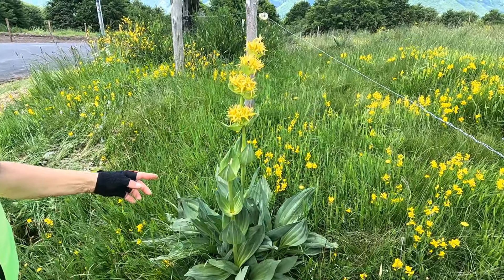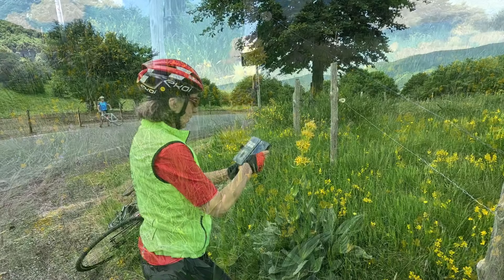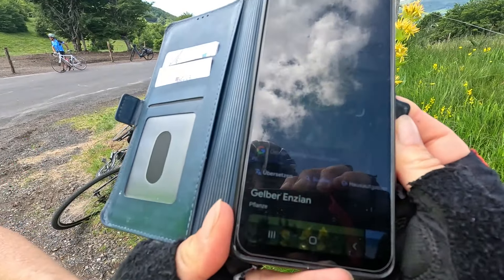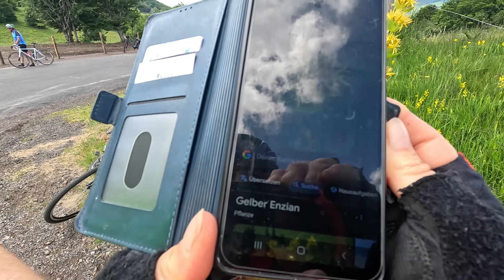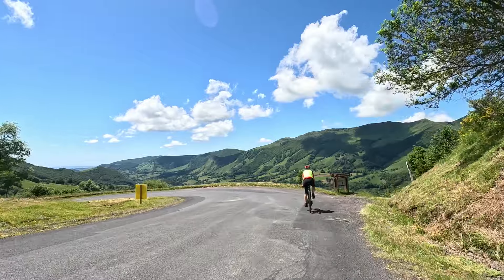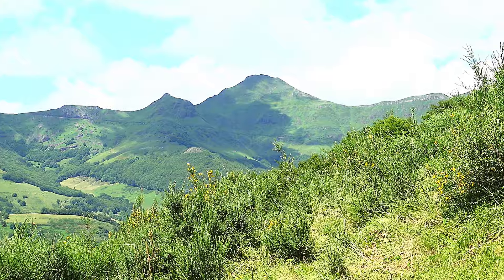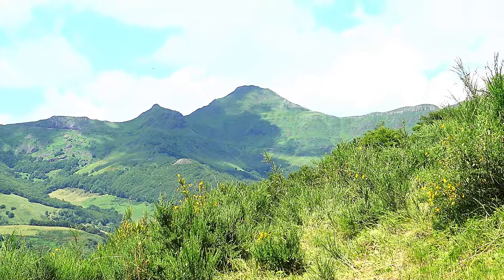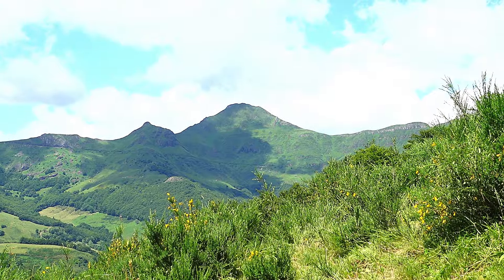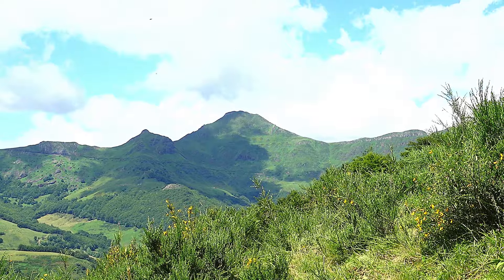Und das ist doch gelber Enzian – gelber Enzian, wie vermutet. Richtig alpine Pflanze. Wir fahren noch ein kleines Stück den Pass auf der anderen Seite hinunter, bis wir in einer Kehre eine herrliche Sicht auf den Puy-Marie haben. Da hinten der hohe Berg ist der Puy-Marie, einer der höchsten Berge hier in der Region. Und unterhalb kann man die Straße erkennen, die von rechts nach links hochsteigt.